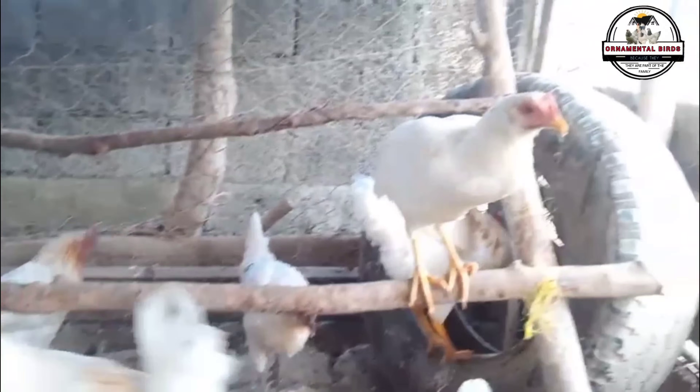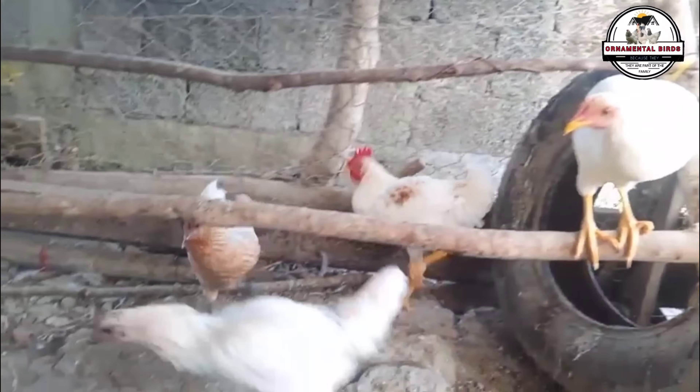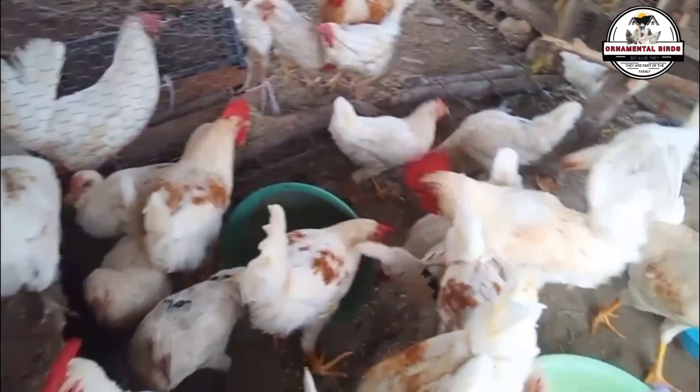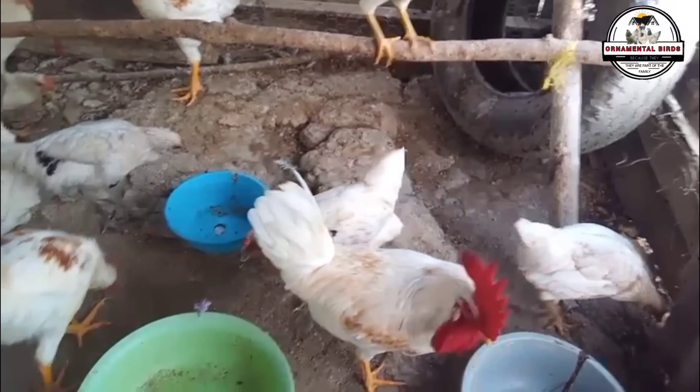Even the famous Isa Brown has some Leghorn in its history. On the other hand, the Rhode Island Red is no slouch. It is in the top 10 of pure breeds that lay the most eggs, easily exceeding 250 eggs per year. For a purebred hen, that's a lot. Just like the Leghorn, its genes are also key to creating high production hybrid hens.